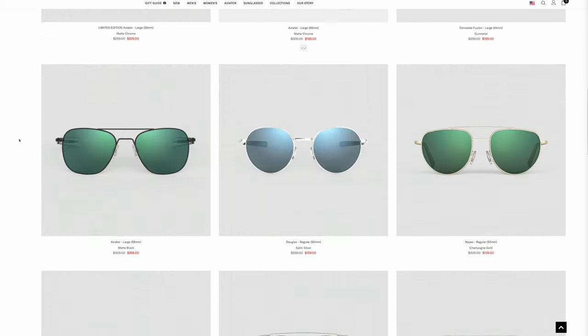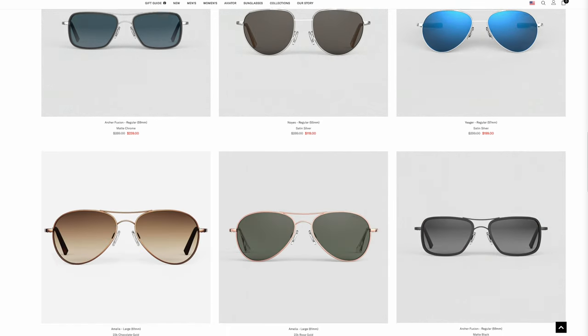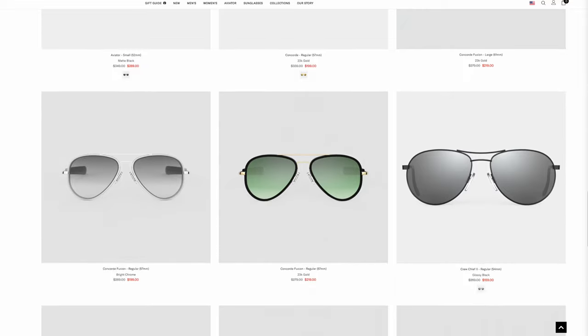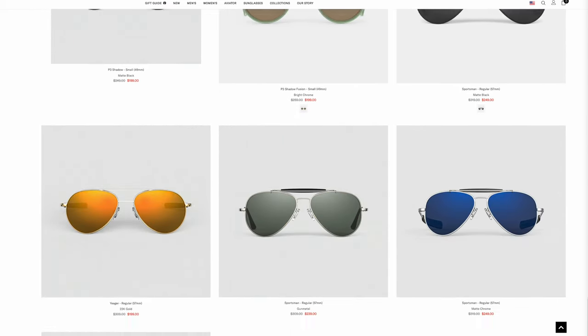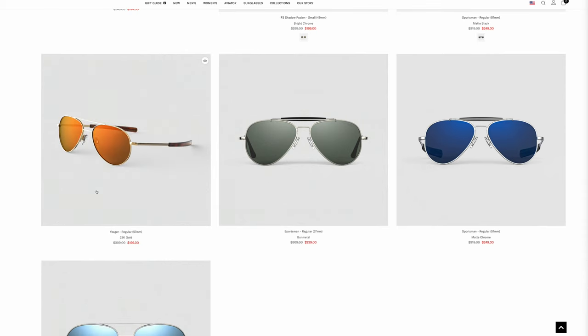Scrolling down, one of my absolute favorite frames is the Randolph Jaeger — unfortunately discontinued about a year ago — so get these while you can. It's a very lightweight, slimmed-down bayonet temple version of the concord, and these are $100 off the original MSRP. They also have the Archer Fusion, gold-plated lenses on sale, the P3 Shadow, and the Sportsman in some really cool colorways. I actually have the Jaeger in my personal collection and absolutely love it.